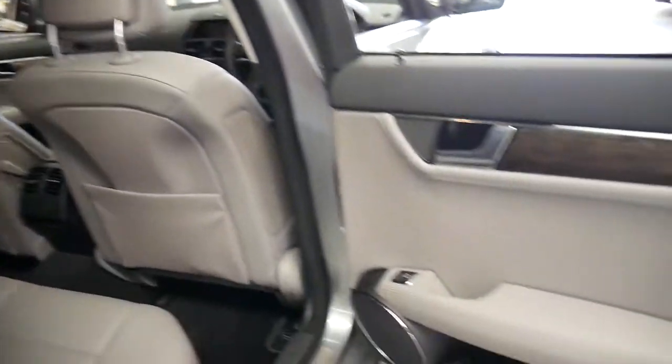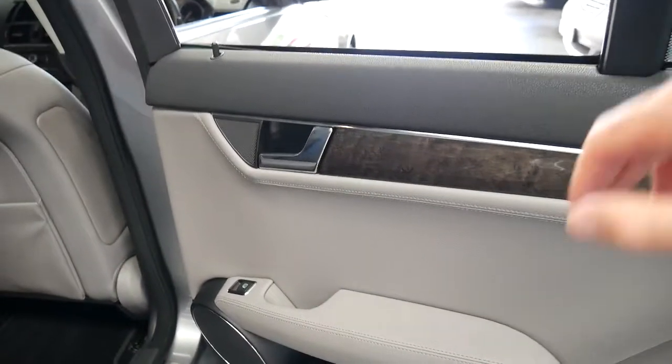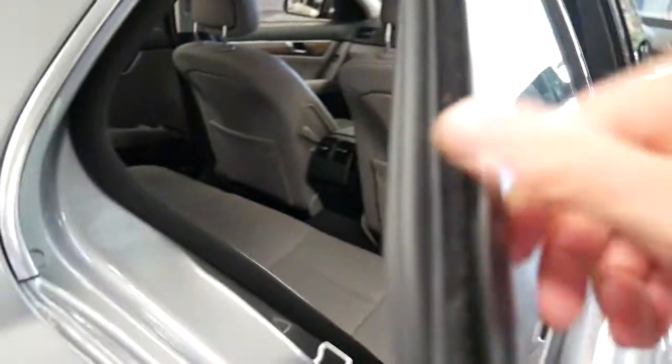The interior is in impeccable condition. You've got the beautiful black ash timber which came on the avant-garde.